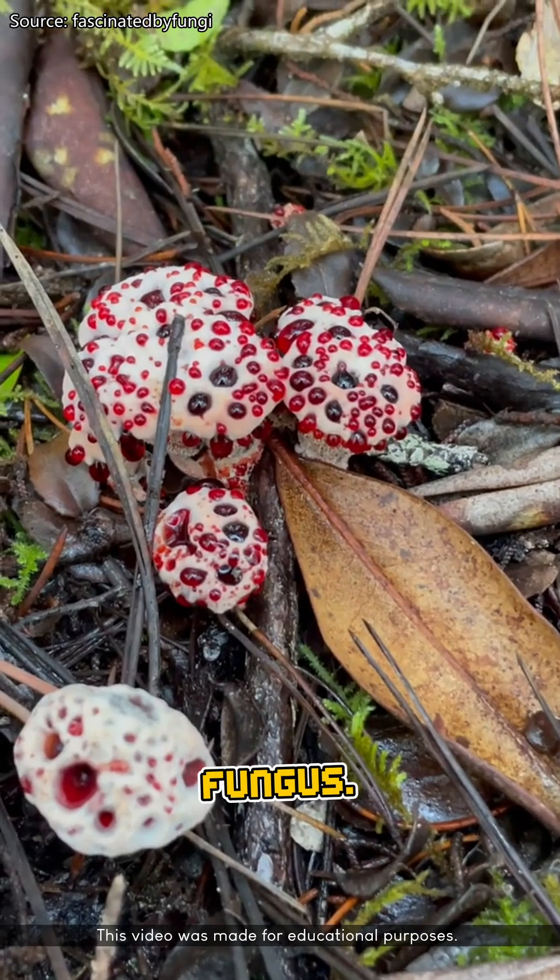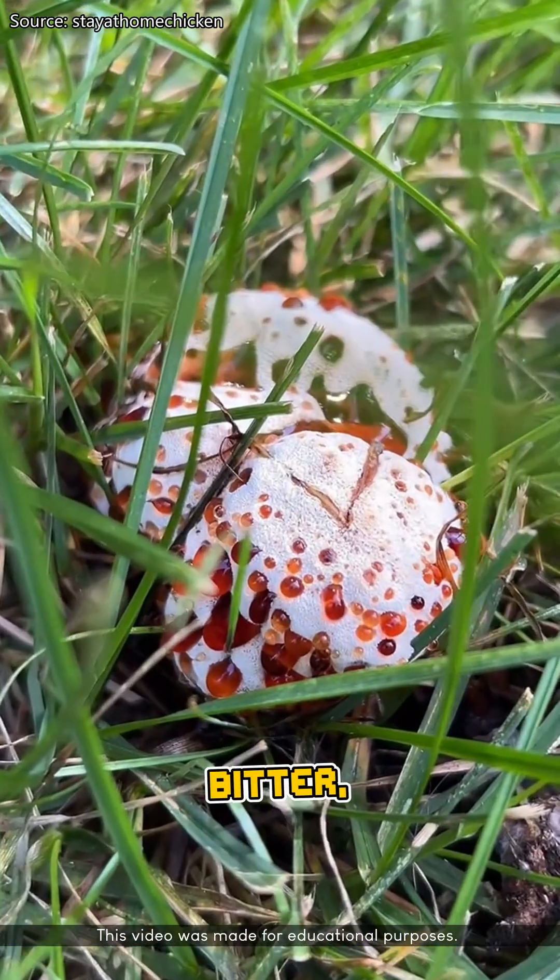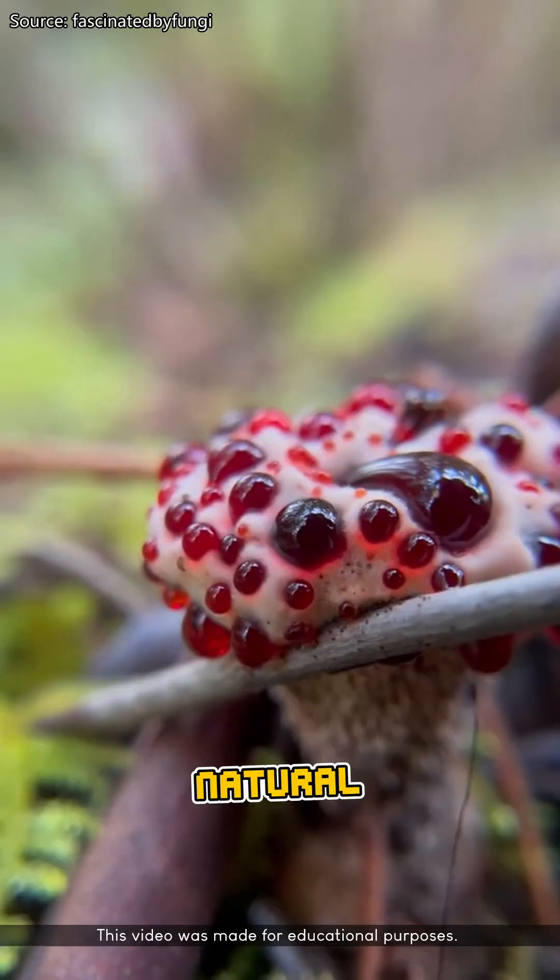Number two: bleeding tooth fungus. It's white, it oozes red goo, and it looks like it's bleeding. You don't want to eat it — too bitter. But the weird part? It's full of natural antioxidants.